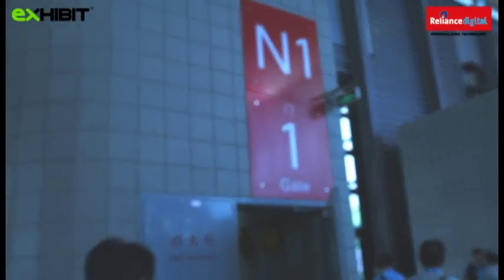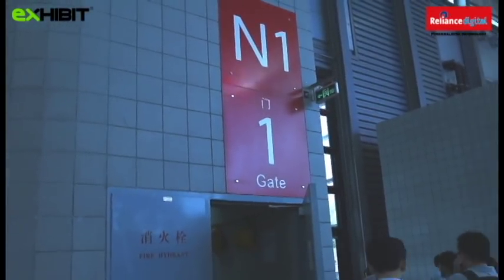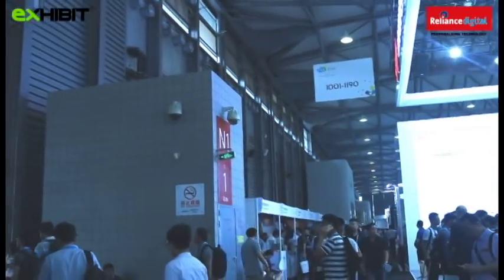We're currently in N1, which is just one of the five very, very huge halls at CES Asia.